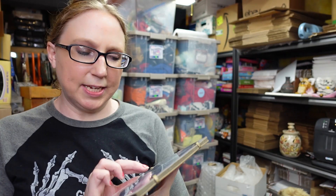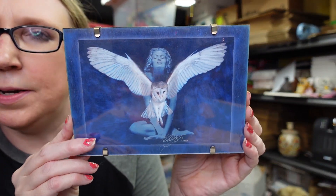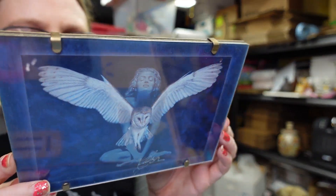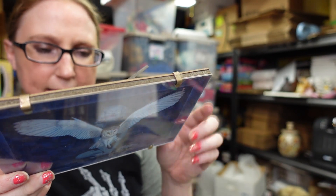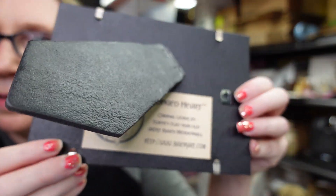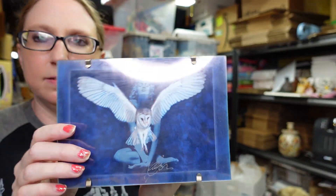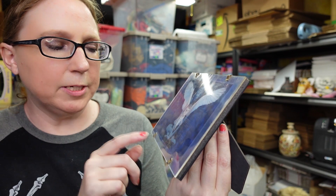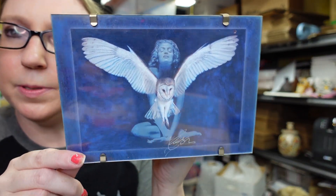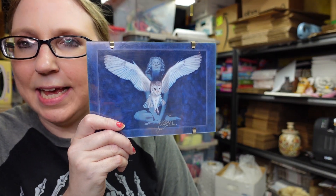This here just came with some stuff I won at an auction. It's a really pretty picture someone made called Winged Heart by artist Regan Mendenhall. There's info on the back and it can sit on a desk. It looks like it's signed and it's a pretty neat piece. I decided to list it as a buy it now for $19.99.